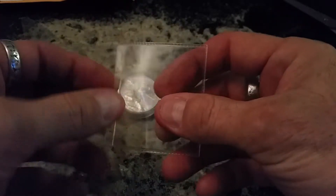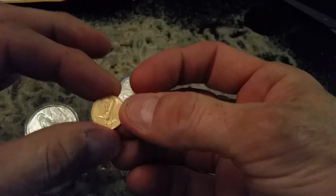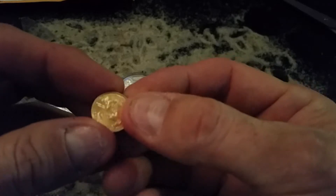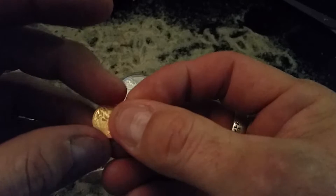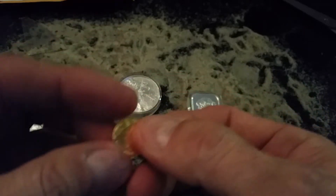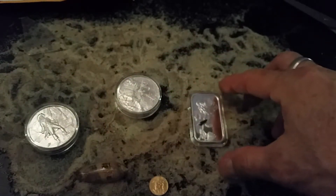First off, I want to share this little gold Eagle one-tenth that I was able to pick up in the mail the other day. It's the first one I have of these. I have a couple of other Maples — a quarter and a tenth — but I wanted to share my Eagle with you.